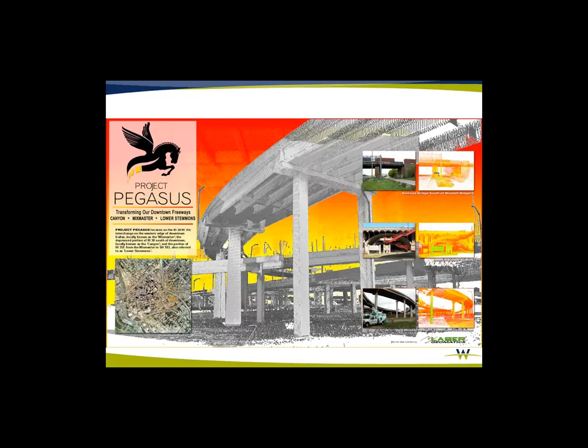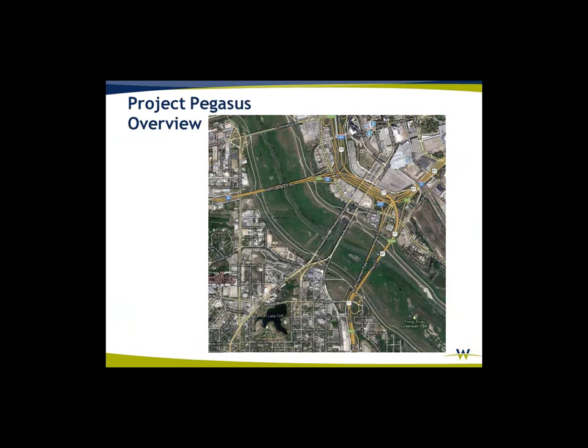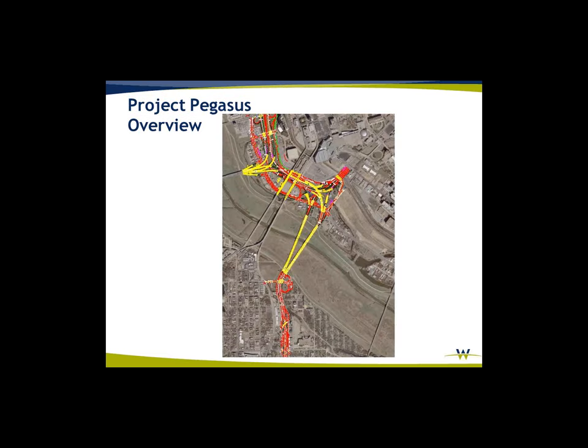We're talking about Project Pegasus, a specific portion called the MixMaster. Wolpert purchased Bohannon Houston about two years ago, and Bohannon Houston's history with Project Pegasus goes 10 to 15 years back to some of the original laser scanning for TxDOT. This is an overhead shot of the MixMaster area — total length is about four and a half to five miles, but drive length is more like 18 miles when you add all the lanes that you're collecting.